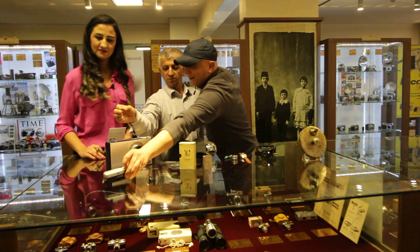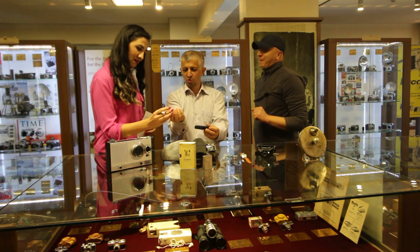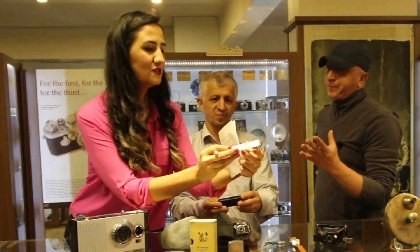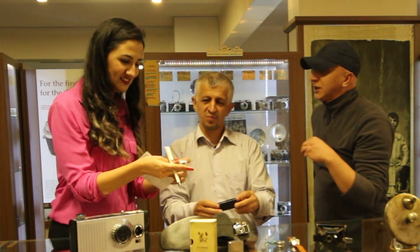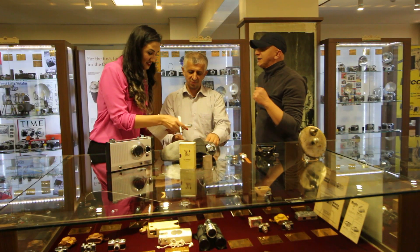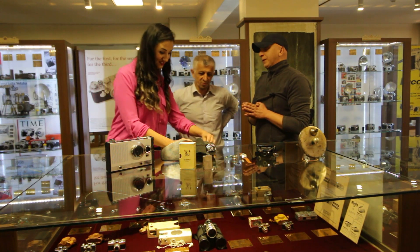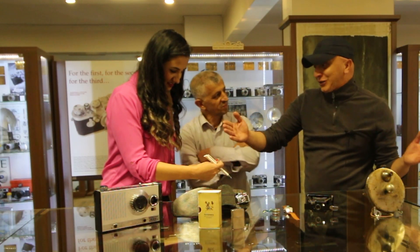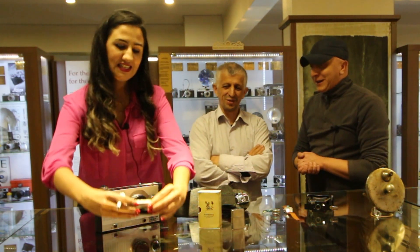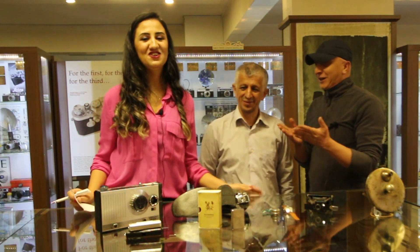Dünyanın en hassas ve en küçük fotoğraf makinesi: 1958 Minox B modeli. Bugün 7 yaşındaki bir çocuk da, 70 yaşındaki bir yetişkin de gözleri kapalı vaziyette filmlerini takabilir. Müzemizde yaklaşık 150'ye yakın ajan makinesi bulunuyor; hepsini tek tek anlatabiliriz ama ziyaretçilerimizi bekliyoruz.